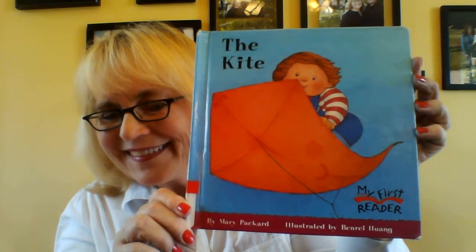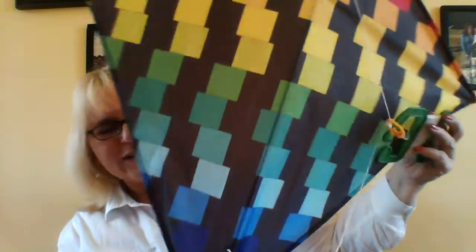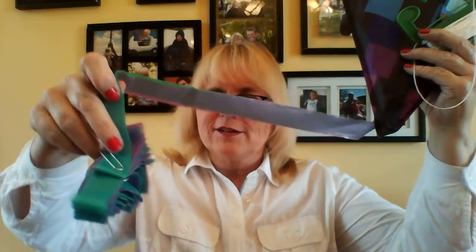That is a story about The Kite by Mary Packard, illustrated by Ben Ray Huang. It's a My First Reader book, so you can learn some of the words. And here's my kite — isn't it great? The colors are so bright. I really like my kite. It's not very heavy, it's very light. And here's the tail — I have a paperclip on the tail, but usually I take the paperclip off and then the tail flies in the sky. Kites do much better if they have a tail.